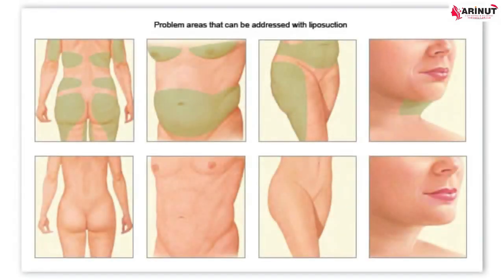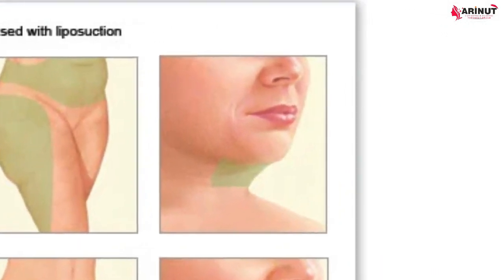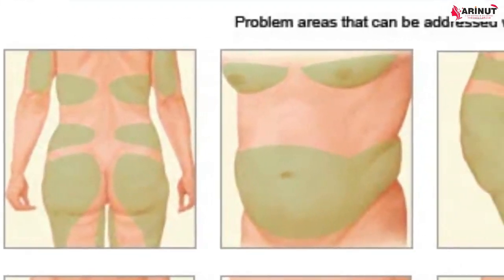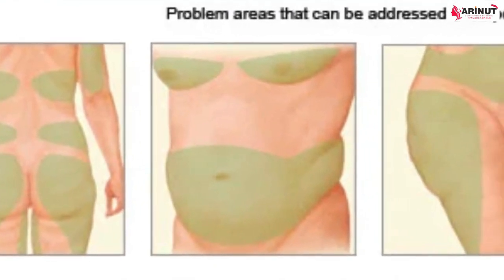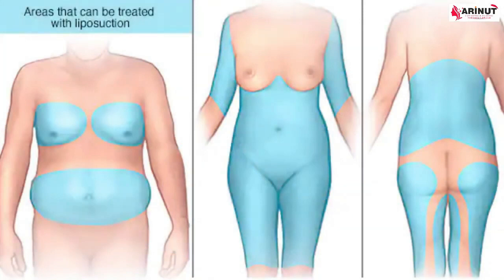Now, what are the various areas on your body that can be treated with liposuction? If we start from head to toe, the first area that can be treated is the double chin. The next areas are your back, chest, and sometimes the axillary fold. Liposuction can give your tummy a very toned and slim look, removing excess fat from your tummy, back, or flanks — also called love handles.